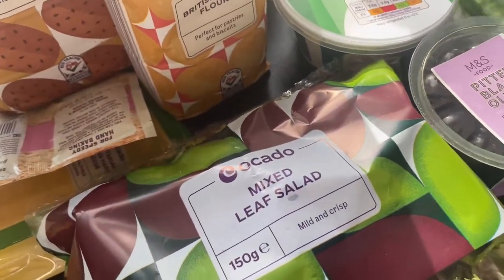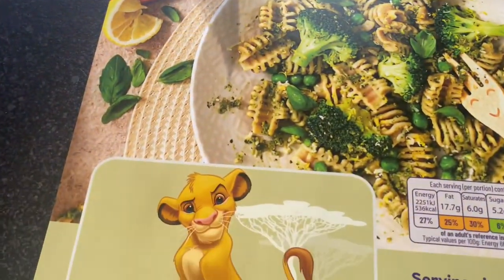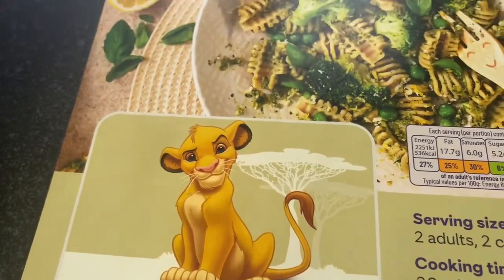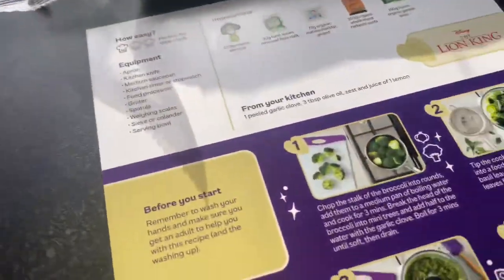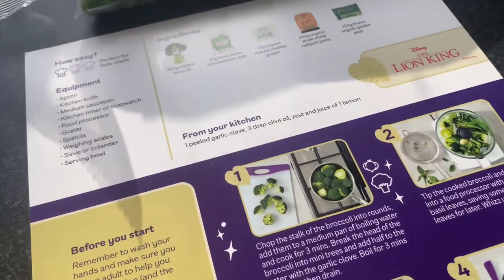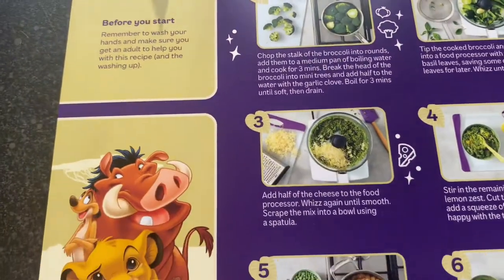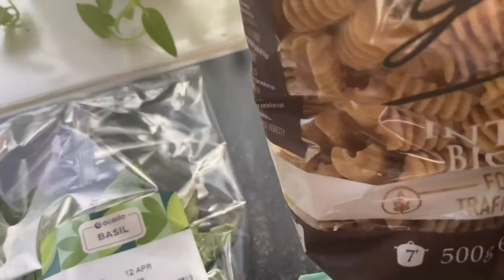This is the Lion King one — I've made this before and it was really nice, quite simple too. It says you need a food processor but I just used a potato masher and it worked exactly the same. I'll probably be investing in a food processor because this is just so nice and I'll be making it a lot.